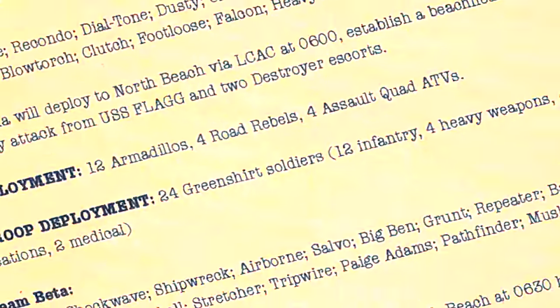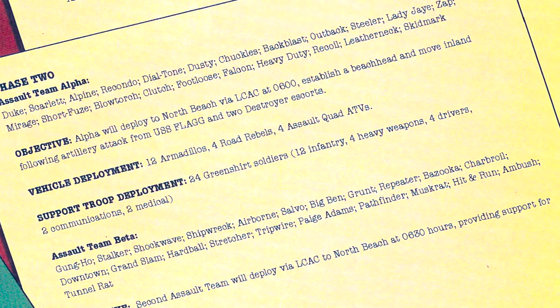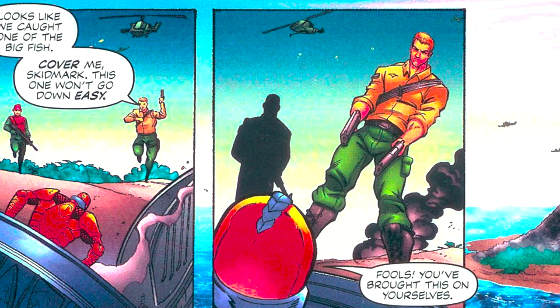And then during the Civil War on Cobra Island, in G.I. Joe Volume 2, at a time when Serpentor's The Coil Cult had taken over, an EMP bomb went off, knocking out all electronics in the area with its massive electromagnetic pulse.